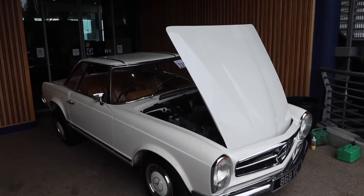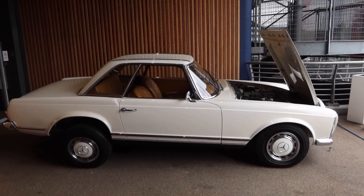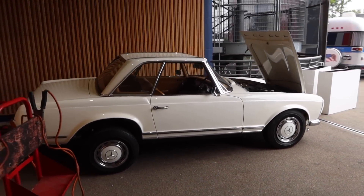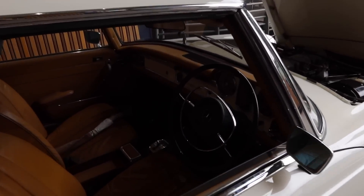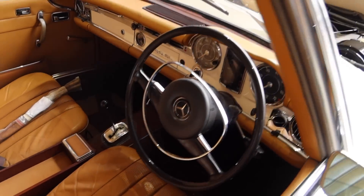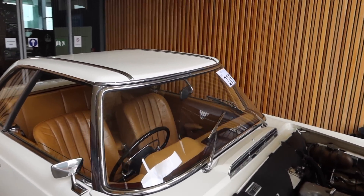Everyone's setting up today, hence all the high-vis jackets — I should probably be wearing one. We've got a Pagoda here, a project of sorts, but actually in a really nice spec. Very very nice indeed. That is lot number 215 for all the details on that.